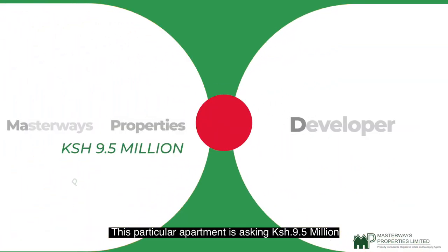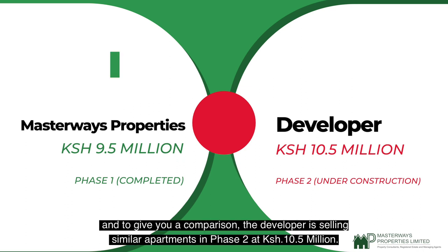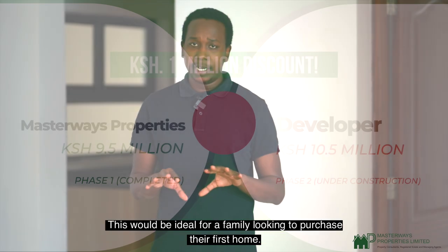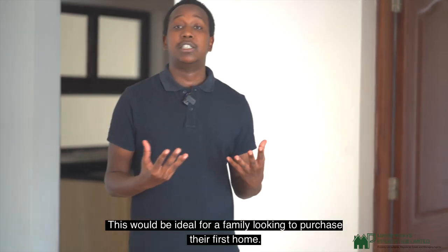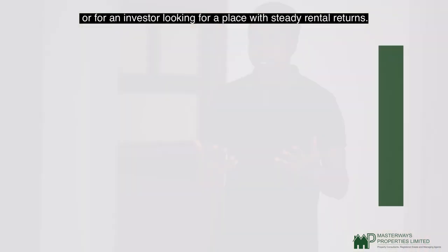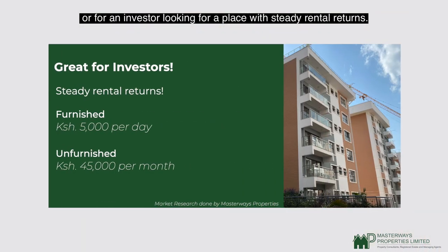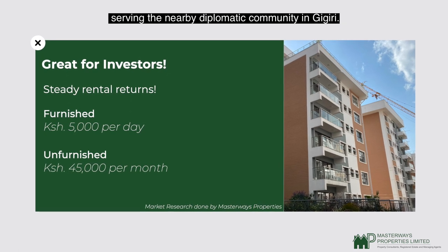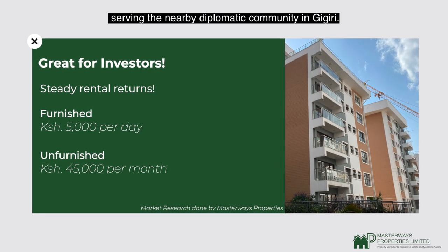This particular apartment is asking 9.5 million shillings. To give you a comparison, the developer is selling similar apartments in Phase 2 at 10.5 million shillings. This would be a deal for a family looking to purchase their first home or for an investor looking for steady rental returns. For even higher returns, you could turn this place into a furnished apartment serving the nearby diplomatic community in Gigiri.